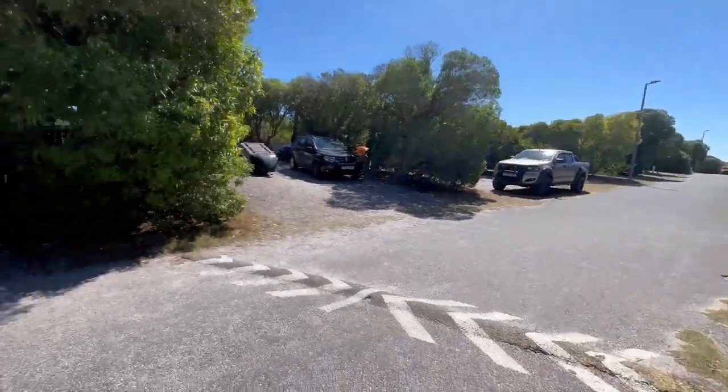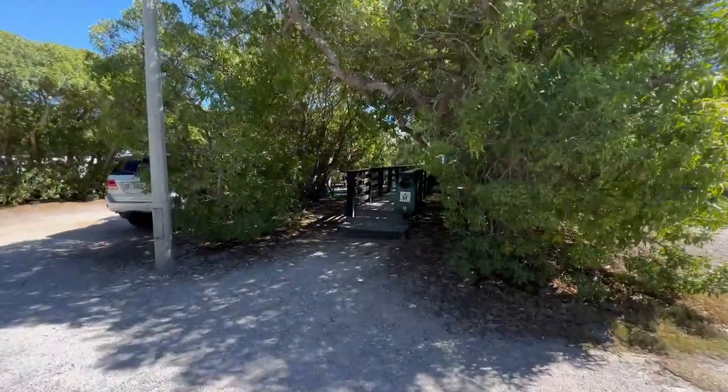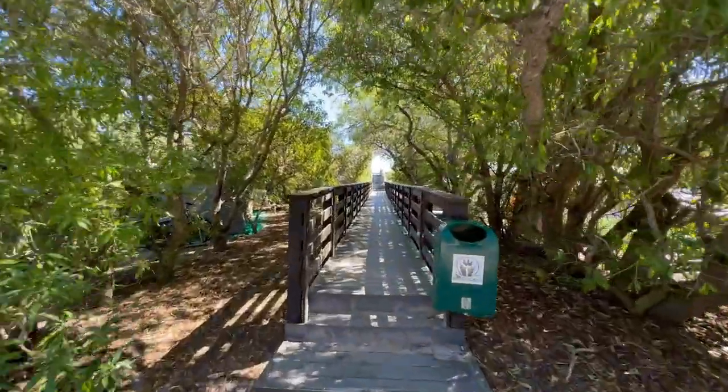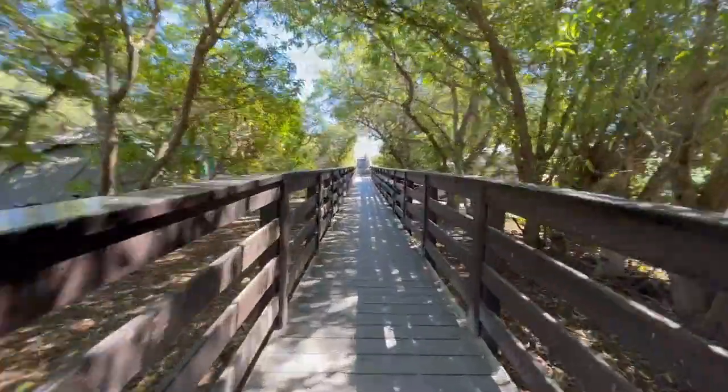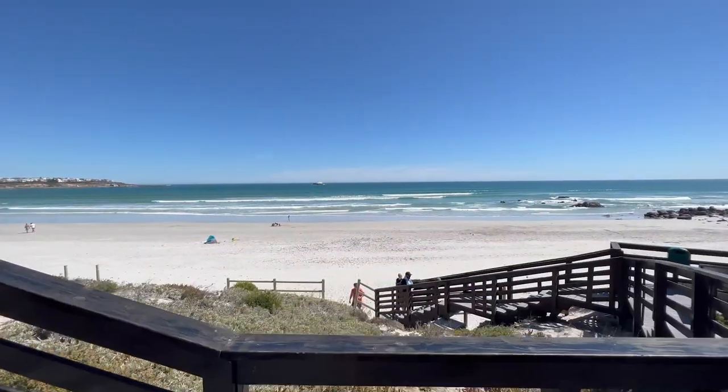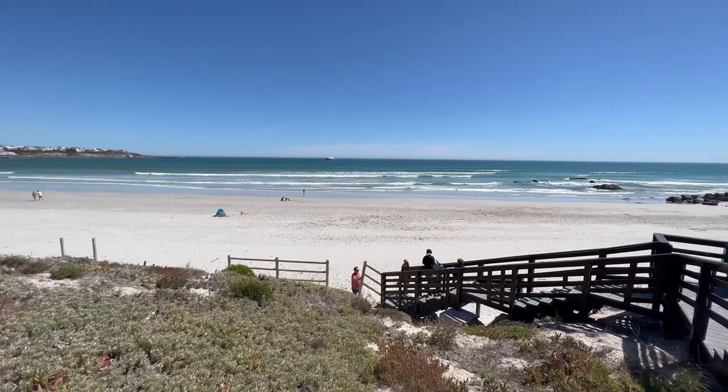The beach was just a short walk through a wooded thicket, which revealed that tented camping in South Africa is alive and well. The beach is magnificent even though the sea is cold.